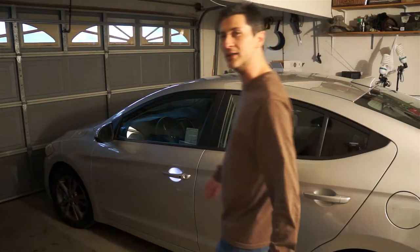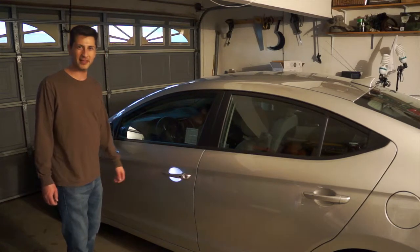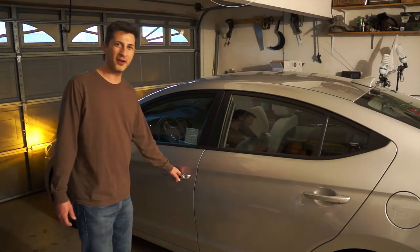One of my favorite features on the 2017 Hyundai Elantra is the keyless entry. As you can see, I just passed by and it lights up — comes in handy at night. You just press this button on the door handle and it opens right up.